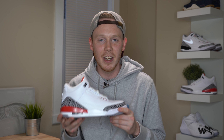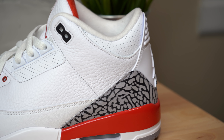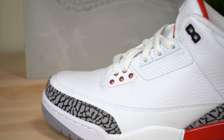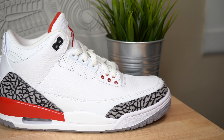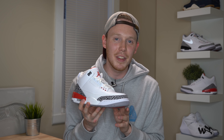Jumping right into the upper of the sneaker, you have a pretty similar colorway to what you find on the White Cement 3s. The top half of the upper is covered in this white tumbled leather, which is relatively soft and pretty similar to what you find on the Black Cement 3s. Just below the tumbled leather, you've got this smooth white leather mudguard that runs from the mid-foot of the lateral side all the way around to the medial side. Around the edge of the toe, you've got your grey and black signature elephant print panel.